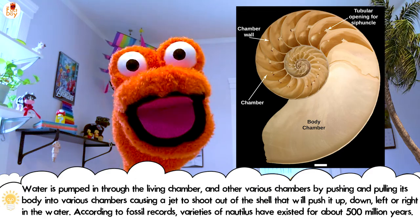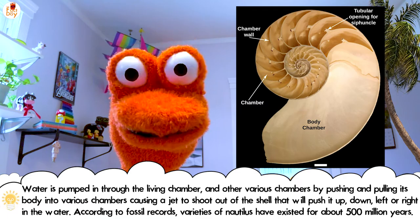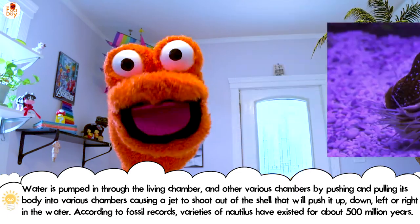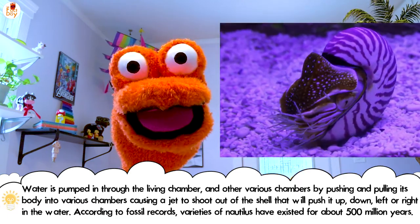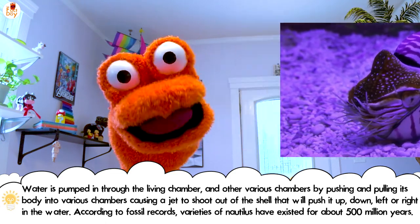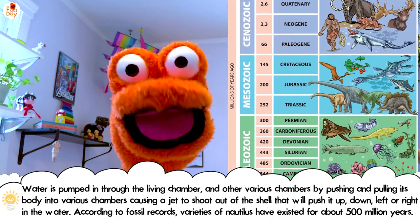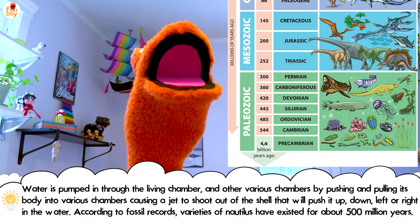Water is pumped in through the living chamber and other various chambers by pushing and pulling its body, causing a jet to shoot out of the shell that will push it up, down, left, or right in the water. According to fossil records, varieties of nautilus have existed for about 500 million years.